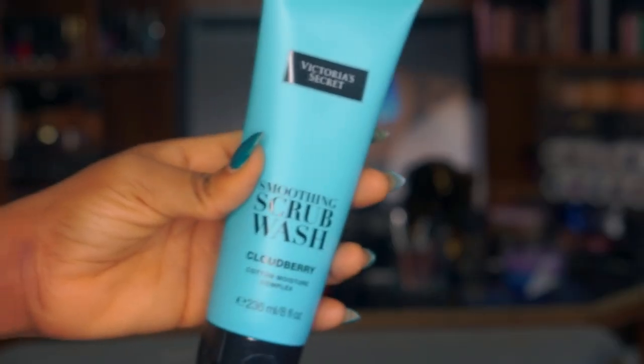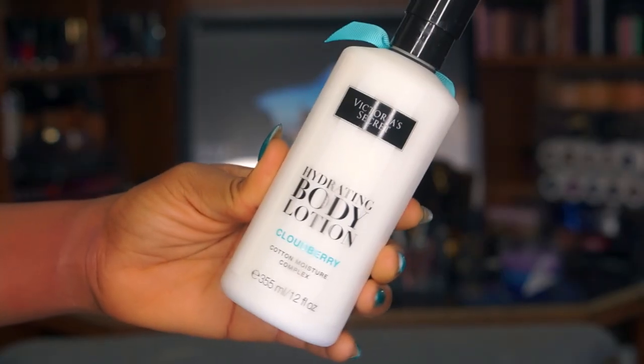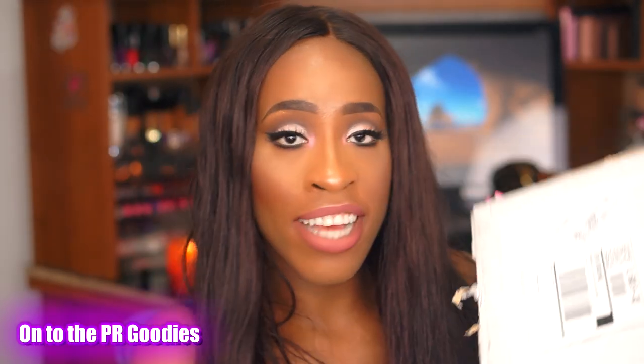My Victoria's Secret haul wouldn't be complete without body care items. I got their new body scrub in the new Cloudberry scent, the Cloudberry ultra rich body wash, two more washes and a lotion. The rest were for my sister so I won't show those.